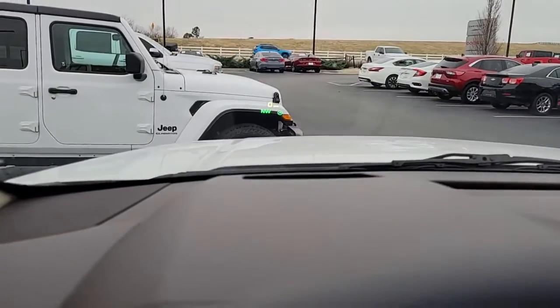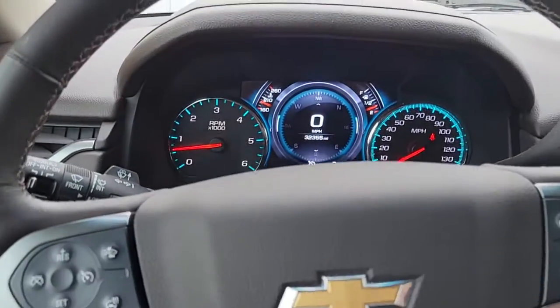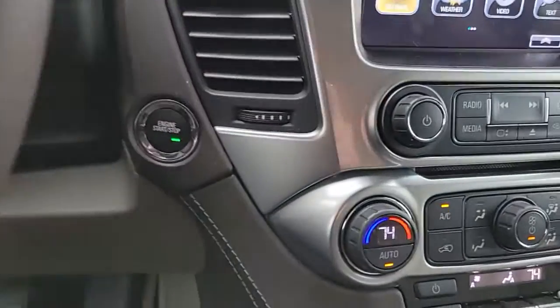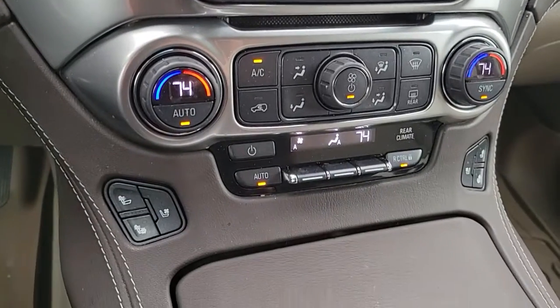You also have an amazing feature — the heads-up display. You can see it here in the center of the screen. 32,000 miles. This thing is in great shape.